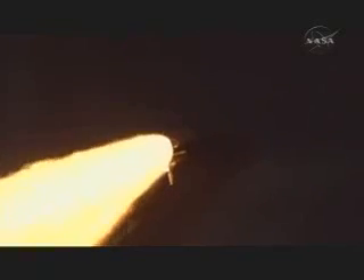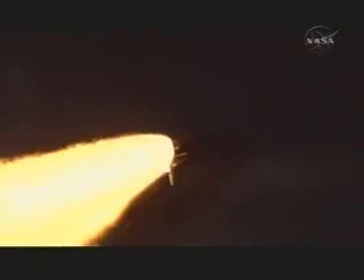Discovery. Now one minute, 12 seconds into the flight, Discovery flying at 1,800 miles per hour, 10 miles in altitude, and 11 and a half miles downrange from the Kennedy Space Center.